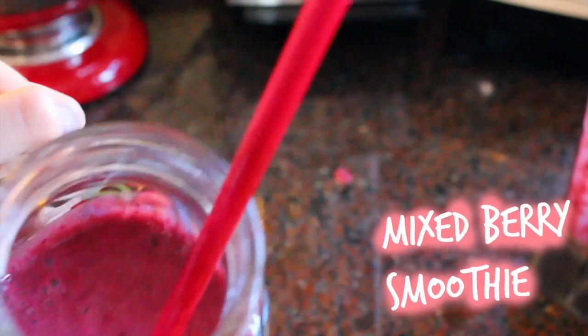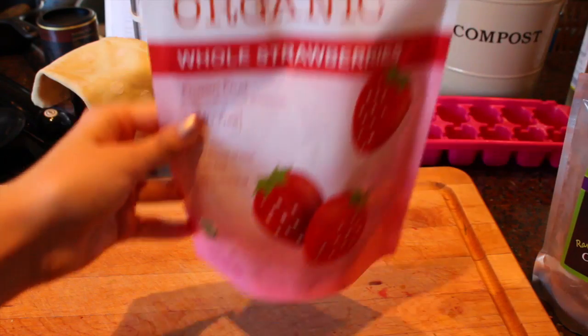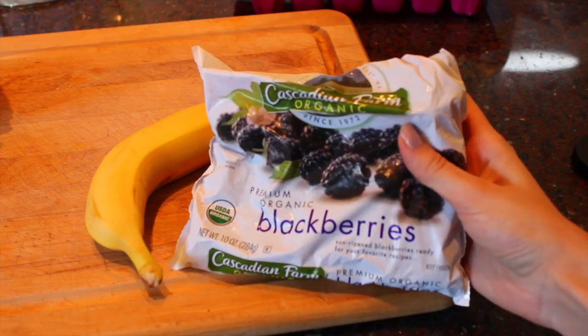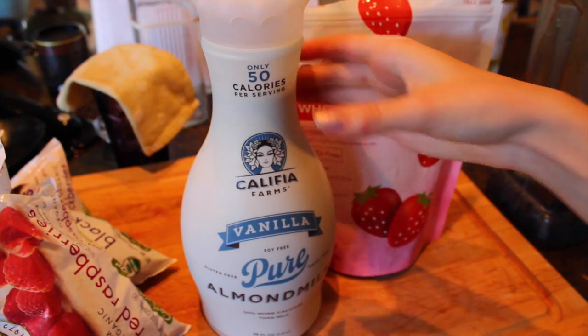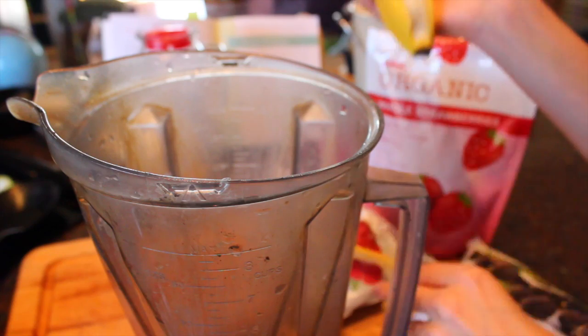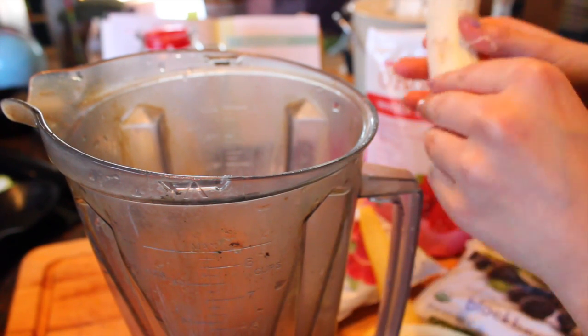The next smoothie is this mixed berry smoothie. For this you'll need one banana, frozen strawberries, frozen blackberries, frozen raspberries, and some almond milk or whatever milk of your choice for the liquid. I'm starting off by putting my banana in the blender.